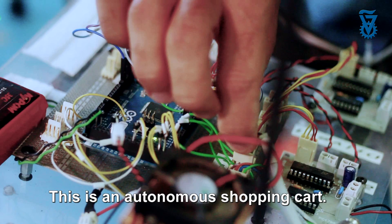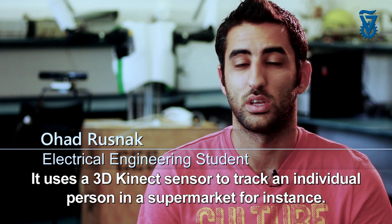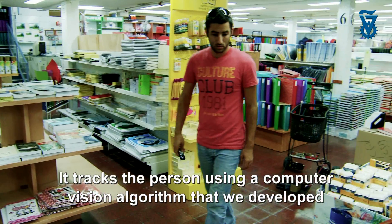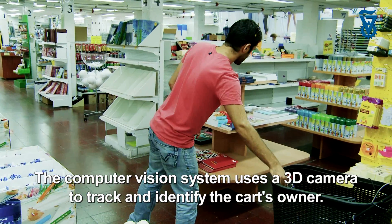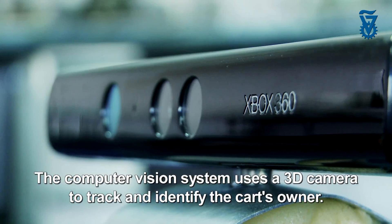This is an autonomous shopping cart. It uses a 3D Kinect sensor to track an individual person in a supermarket, for instance. It tracks the person using a computer vision algorithm that we developed, my partner and I. The computer vision system uses a 3D camera to track and identify the cart's owner.